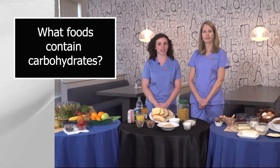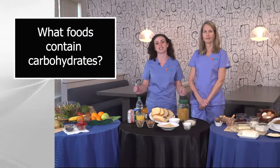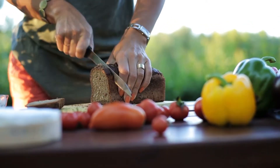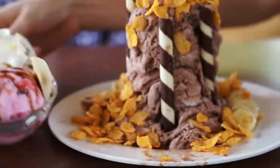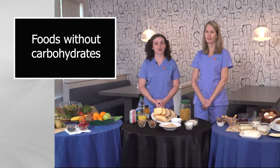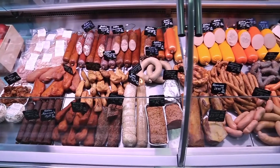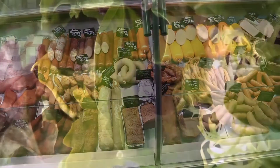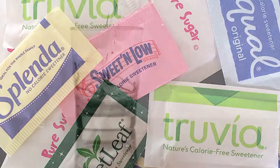The first step in carbohydrate counting is learning what foods contain carbohydrates. Starchy foods such as breads have carbs, as do starchy vegetables, some beans, fruits, dairy, and of course sweets. It may seem that most foods have carbs, but there is plenty of food that does not — those foods include protein, fats, non-starchy vegetables, artificial sweeteners, diet drinks, and water.